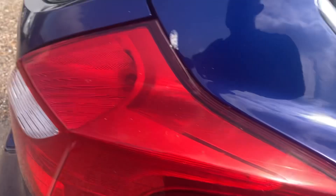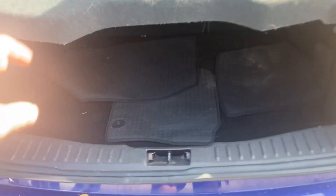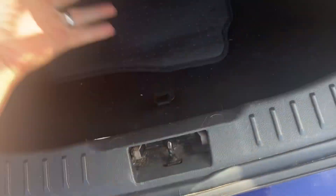The interior is just okay — it's average, I'm not going to say it's perfect because it's not. Good boot size, parcel shelf is present and mats are present. The parcel shelf has fallen down slightly, but your spare wheel is in there which is great.